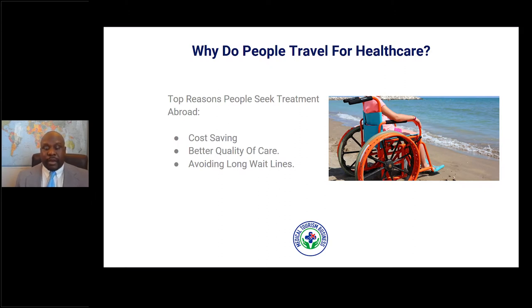Why do people travel for healthcare? People travel for a whole host of reasons. The main reasons we see are cost savings and better quality of care — maybe the healthcare system in their home country isn't the best, so they opt for medical tourism to get a high level of care in another country. Another reason is to avoid long waiting lines; in some countries it takes months to get a procedure done, so they opt for medical tourism to speed up the process.